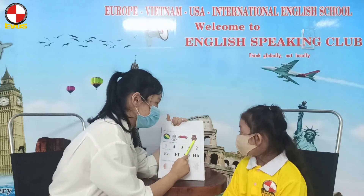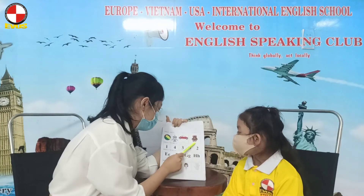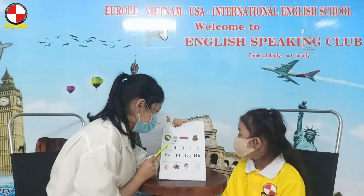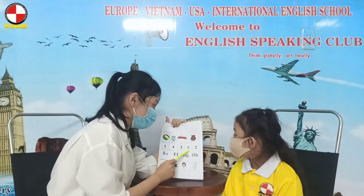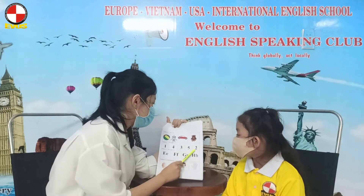Yes. What is it? It's a teddy bear. Very good. What number is it? One. Yes. And? Four. Three. Five. Two. Very good.